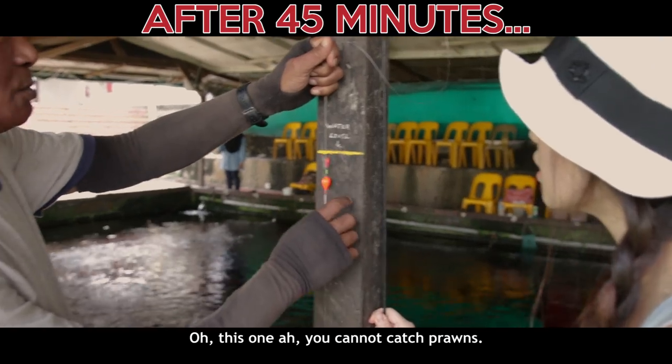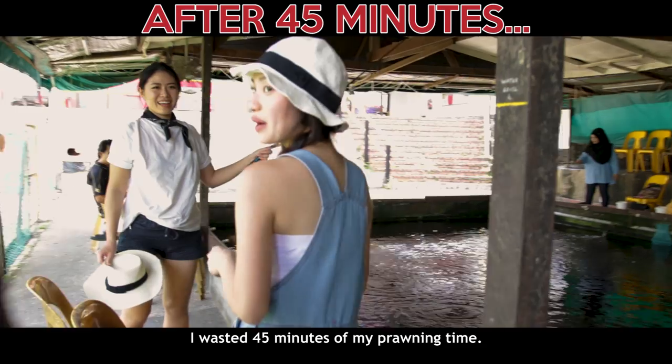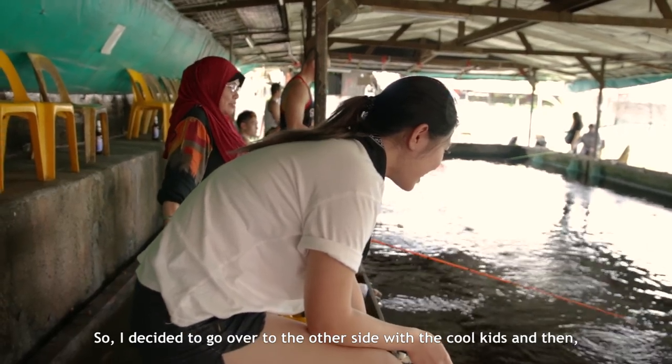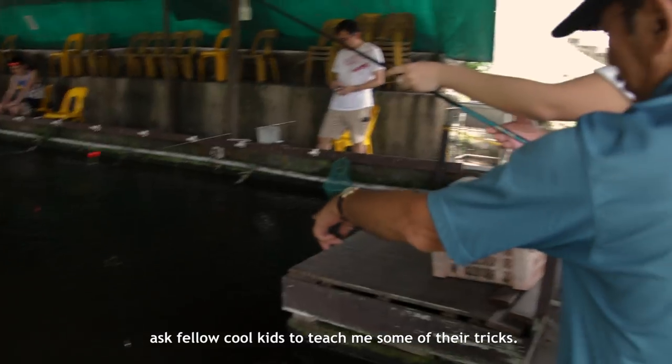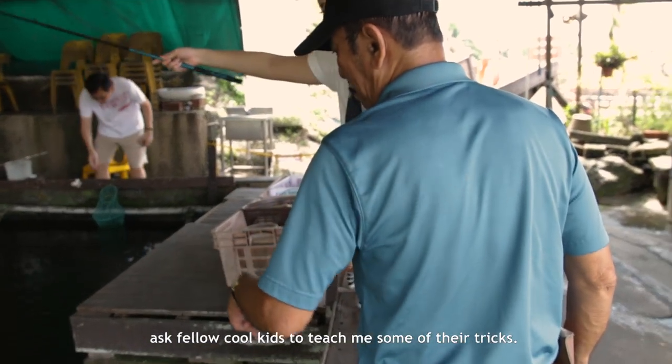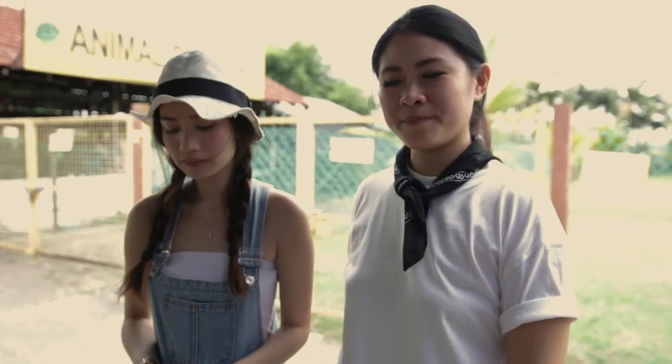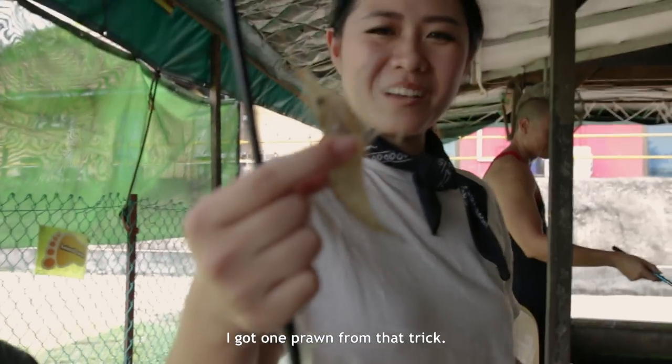Meanwhile, it's short lah — you cannot get caught. I wasted 45 minutes. So we decided to go over to the other side with the cool kids and ask them to teach us some of their tricks. Prawning 101: leave it inside, and you have to go near the bubbles.